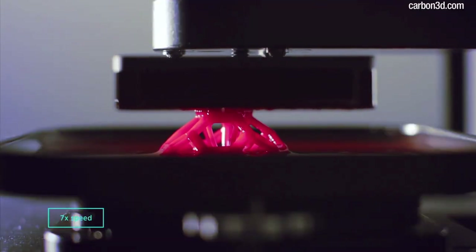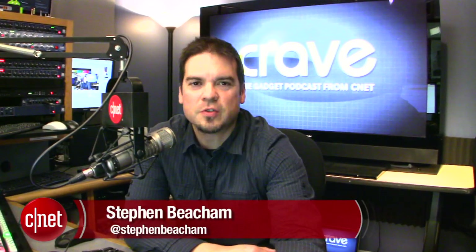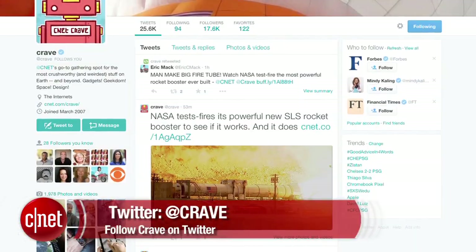Read more about the Carbon3D printer in the Crave blog post. That's the show — thank you very much for watching. As always, you can find all these news stories on CNET's Crave blog at crave.cnet.com. Make sure you follow Crave on Twitter, at Crave, and check out this week's Crave giveaway.